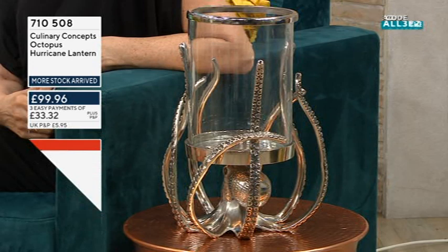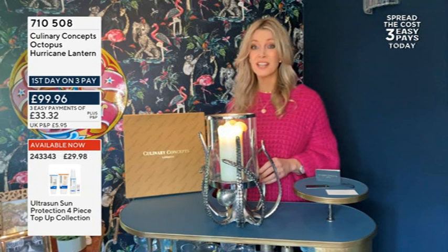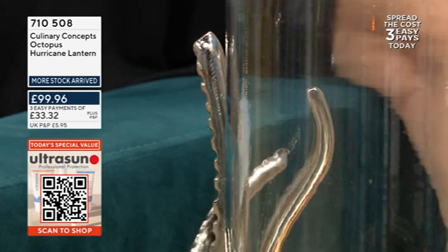They are all hand-finished. Nothing is factory produced — they're all limited edition pieces. And that's why when we sell out it takes us a long time to bring them back, because each piece is so individual.